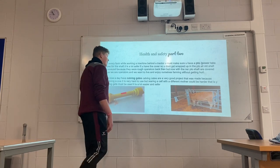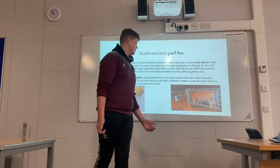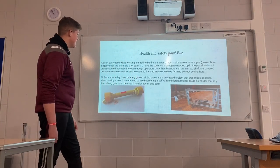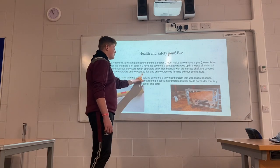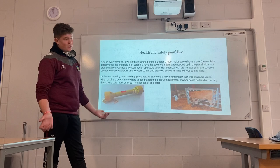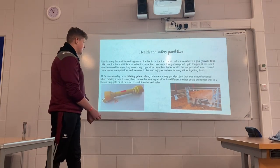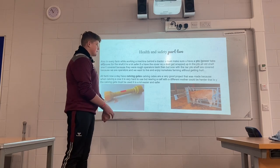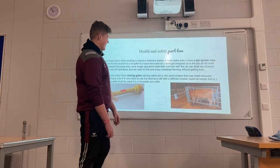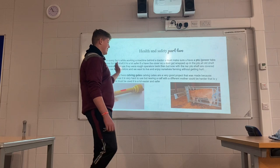Also, on every farm, when you're working a machine behind the tractor, you must use a PTO. A power take-off cover on the shaft is a lot safer. If you don't have the cover, you will get wrapped in it — we don't want that. So we are advising you to get a cover on all PTO shafts. Obviously, you want to live and enjoy yourself without getting hurt, so make sure you have the cover.